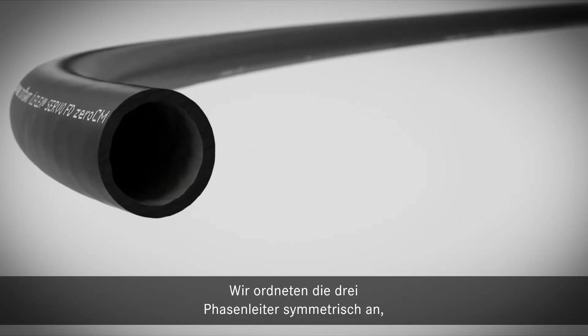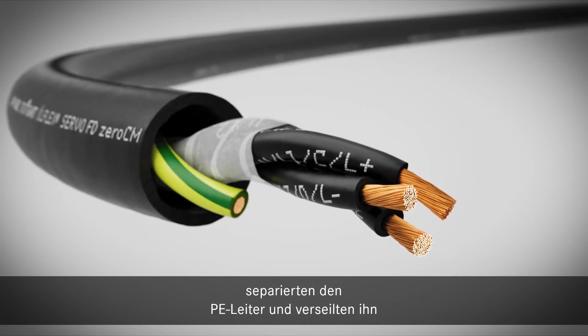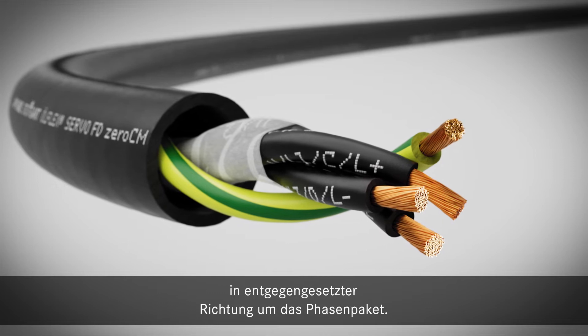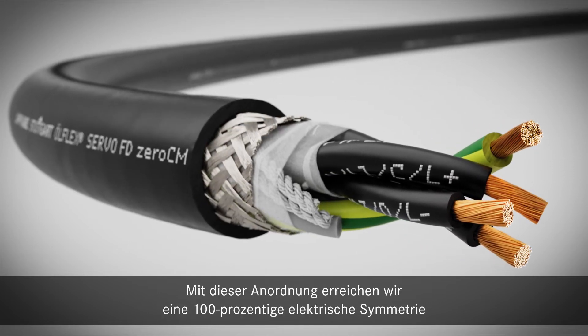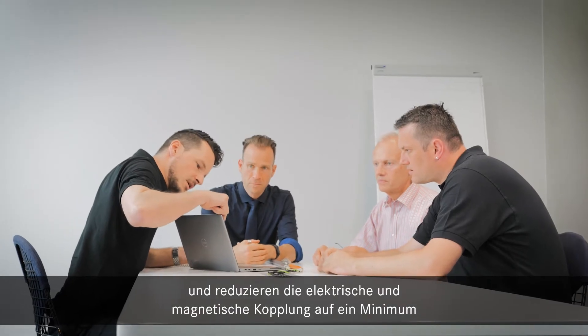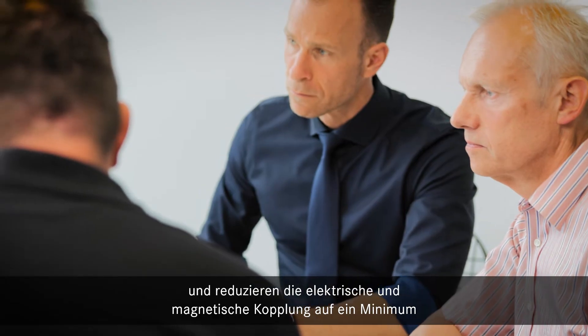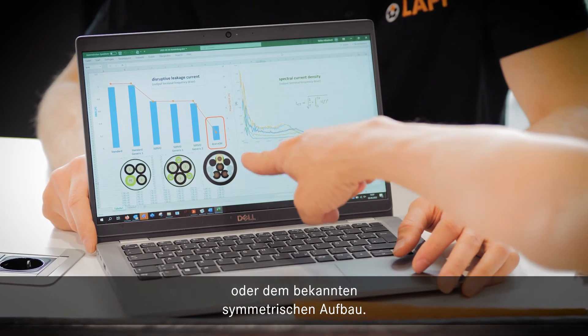We aligned the three phase conductors in a symmetrical way, took out the ground conductor and twisted it in a reverse direction around the phase package. With this arrangement, we achieved 100% electrical symmetry and also lowered the electric and the magnetic coupling to its minimum, compared to a standard or known symmetrical design.